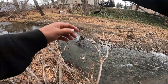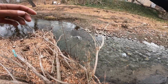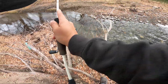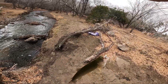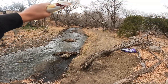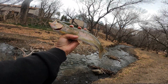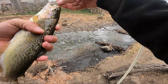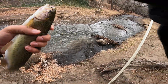Got him! No way! That is so sick. Oh my gosh — that is three trout, three rainbows. Unbelievable. This is going way better than expected.